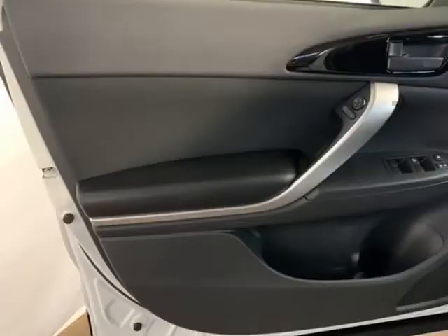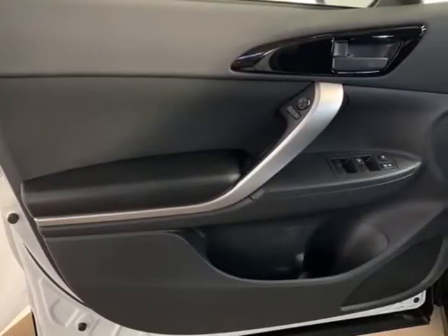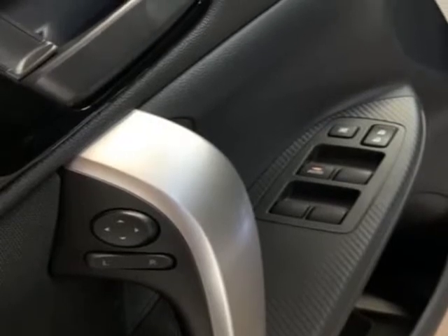AM/FM radio, anti-whiplash front head restraints, automatic temperature control, brake assist, body color bumpers, driver door VIN.